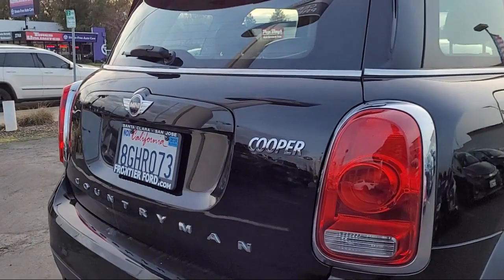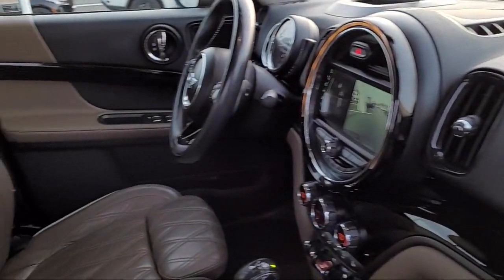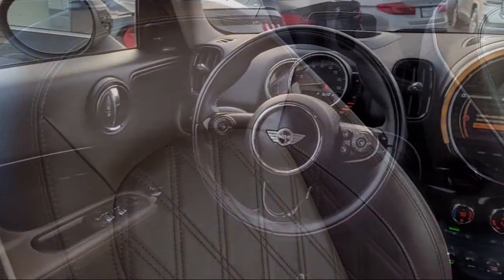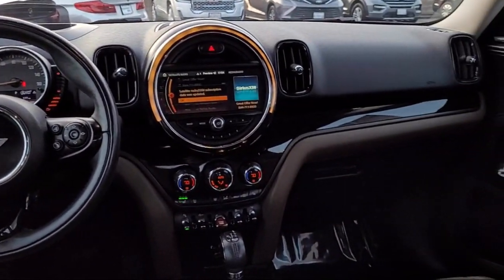Since 1960, Frontier Ford has been your performance Ford store. We have a great selection of cars and trucks to choose from with a friendly and knowledgeable staff that is eager to help you drive home in a vehicle that is just right for you. So come see us today at Frontier Ford. You'll be glad you did.